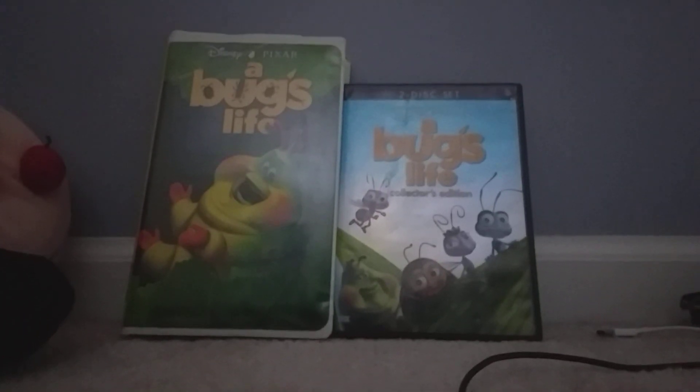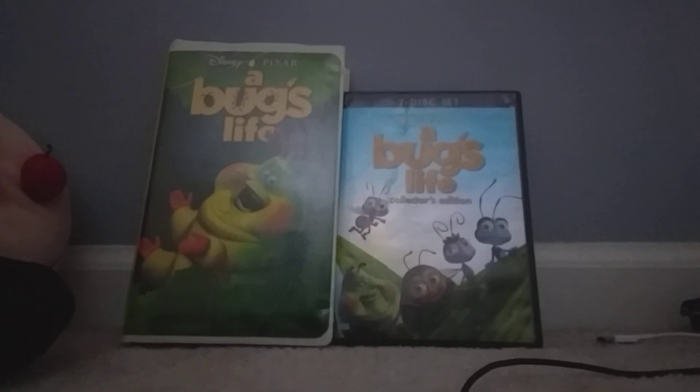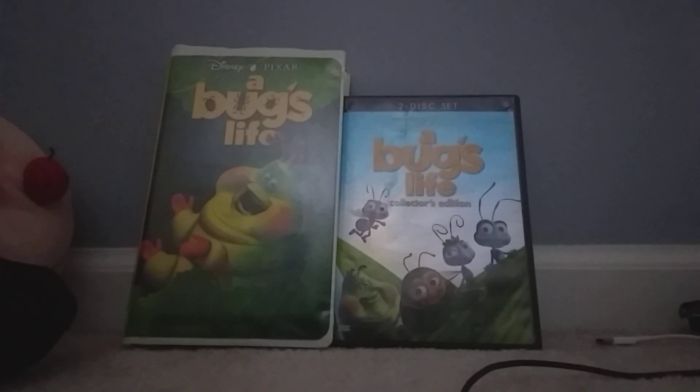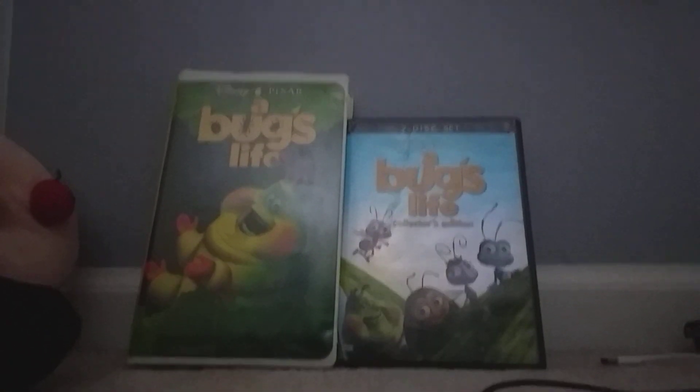Good afternoon everybody, it's Max Khorus here. I'm gonna do my comparison video of two different versions of A Bug's Life. On the left I have the 1999 VHS, and on the right I have the 2003 Collector's Edition DVD.